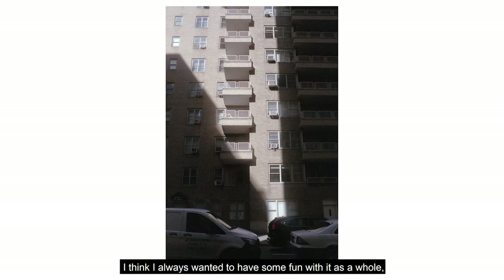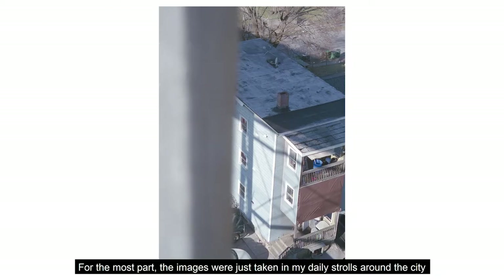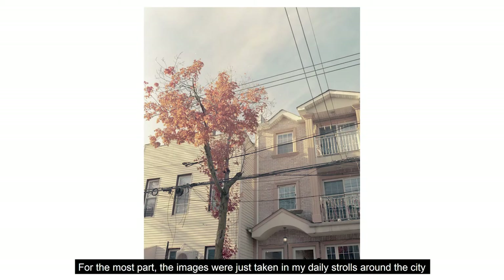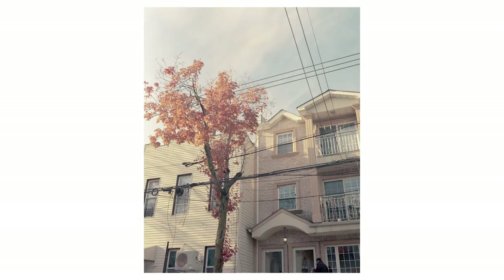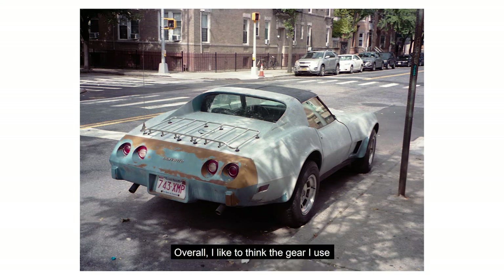I always wanted to have some fun with it as a whole and not treat it as something precious. In a lot of ways, I kept it very vanilla, if you will. For the most part, the images were just taken on my daily strolls around the city and little trips I've taken upstate in my free time.